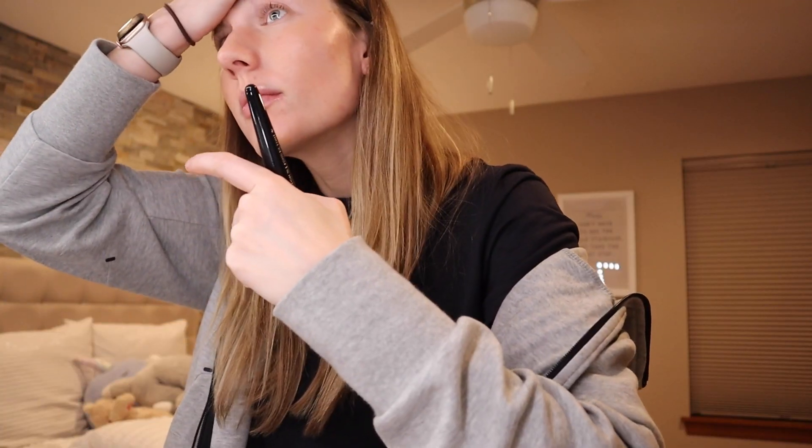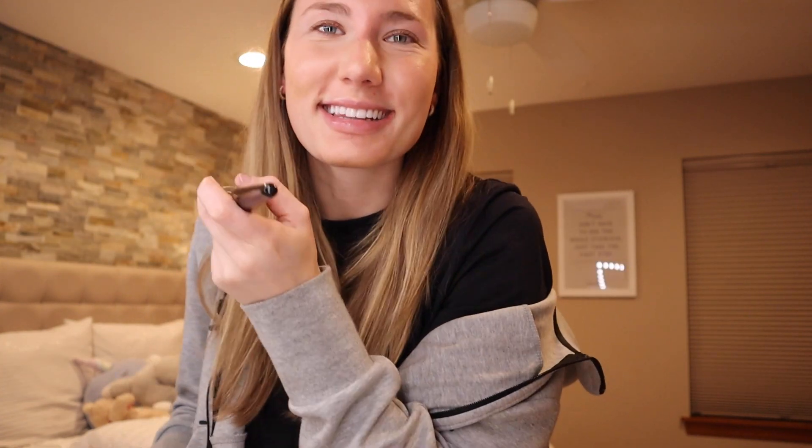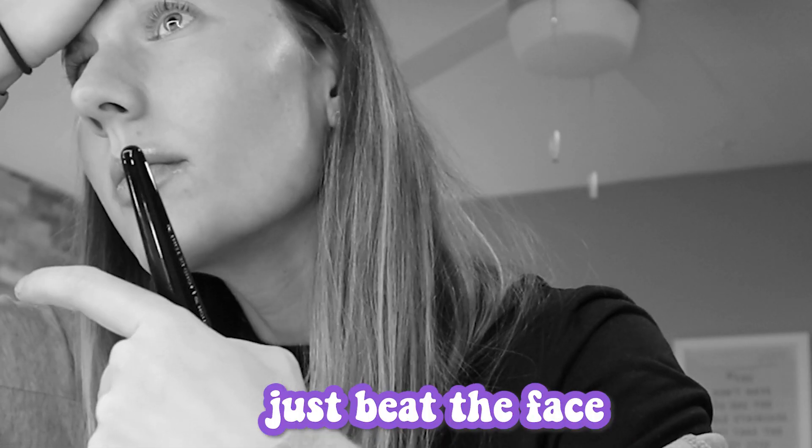I'm going in with my brush to blend it out. I realize that's not the most aesthetic way to put on foundation, but you know what, it works. I have to add a concealer step because I've got a little acne.